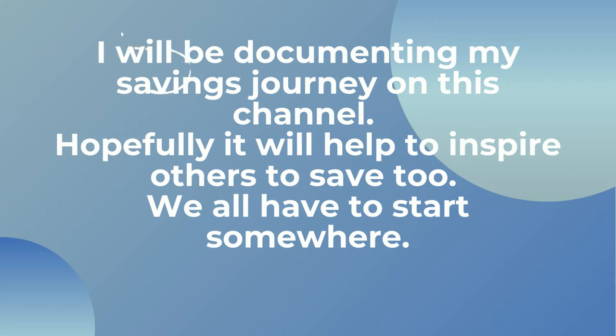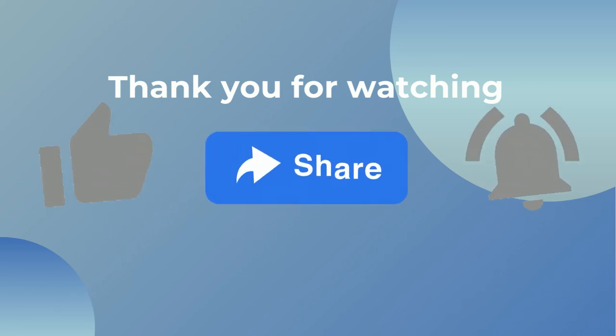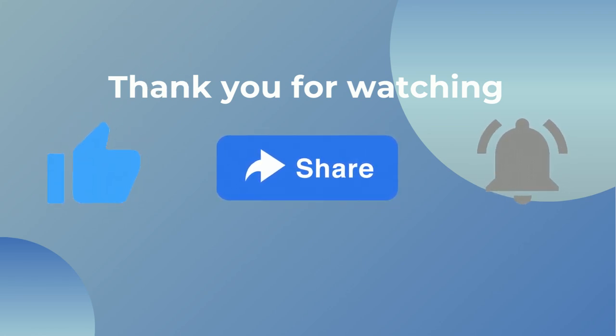I hope this video has helped you in some way or inspired you to start building an emergency fund. If you have any other tips towards saving, please leave a comment below. If you liked this video, please press the like button and subscribe to my channel for more videos about personal finance and financial freedom. Thank you so much for watching — see you next time!